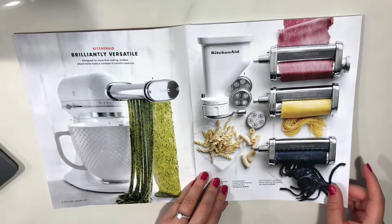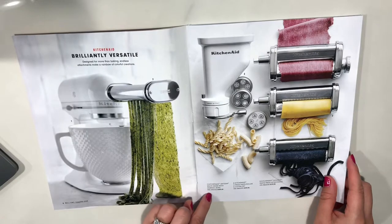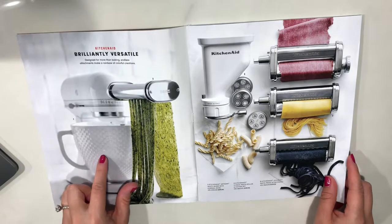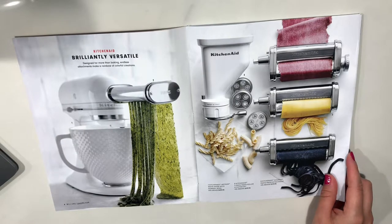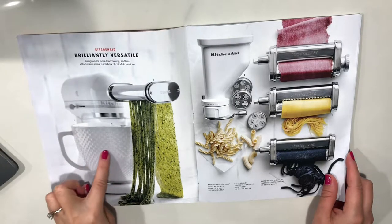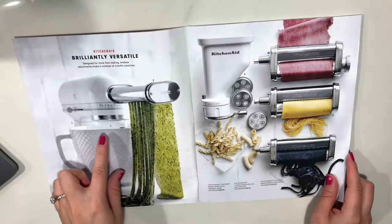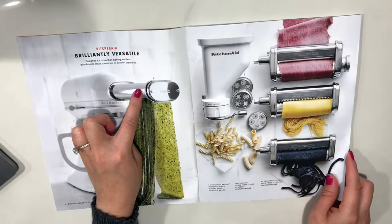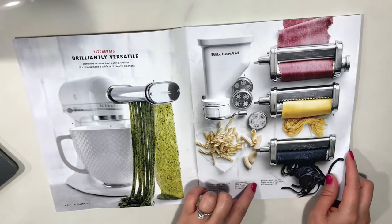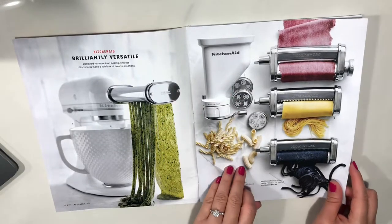I have a KitchenAid and I love it. I use it every week because I bake all the time. This is the KitchenAid Artisan white mixer with a hobnail bowl. Number two is the KitchenAid three-piece pasta roller and cutter set, and number three is the gourmet pasta press attachment. That's cool.